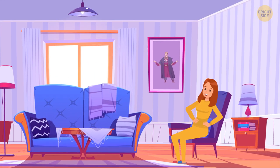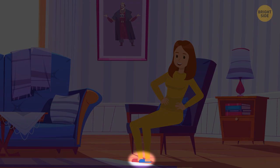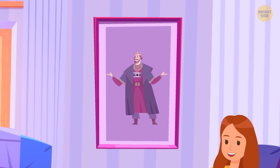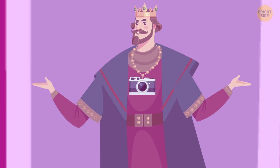Can you spot what's wrong with this image? The woman sitting in the armchair has two different slippers on her feet. The painting on the wall seems to be from two different time periods at once — there's a Victorian-era man with a digital camera hanging from a strap on his neck.